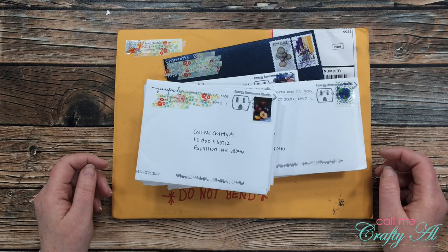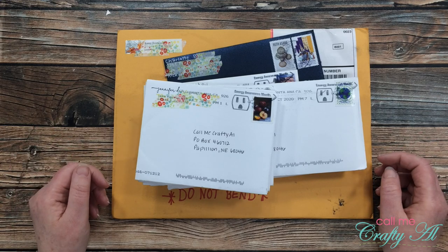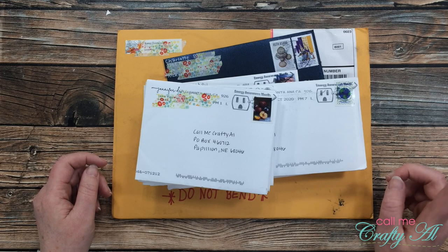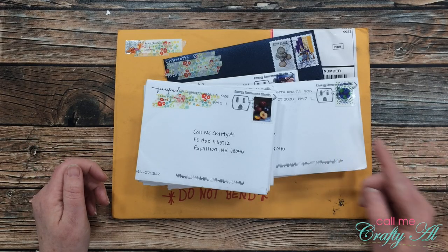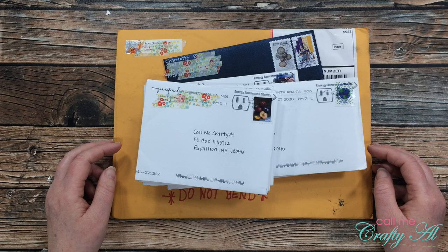Also linked in the description box below is the October 2020 Show Us Your Sheet Load playlist. I add any videos that have been submitted for the month by subscribers to this playlist, so you can go see what they've done with the latest sheet load of cards. I will also link the hashtag over on Instagram — hashtag SUYSOCT2020 — and you can see what Instagrammers have posted. Toward the end of this video I will also give you a sneak peek at the Instagram posts for this month. For now, let's go ahead and see what was sent to my PO box this month.